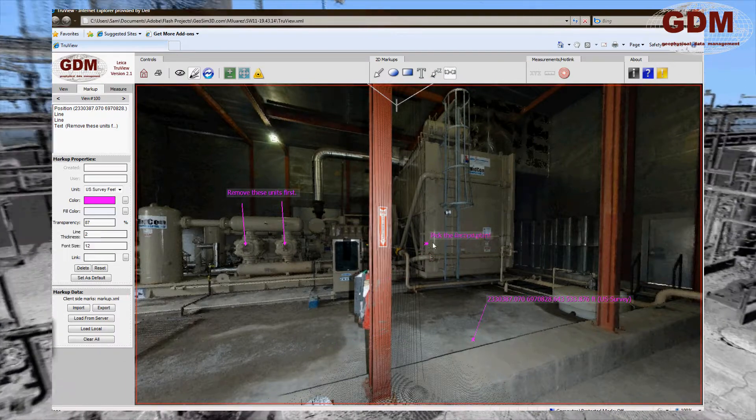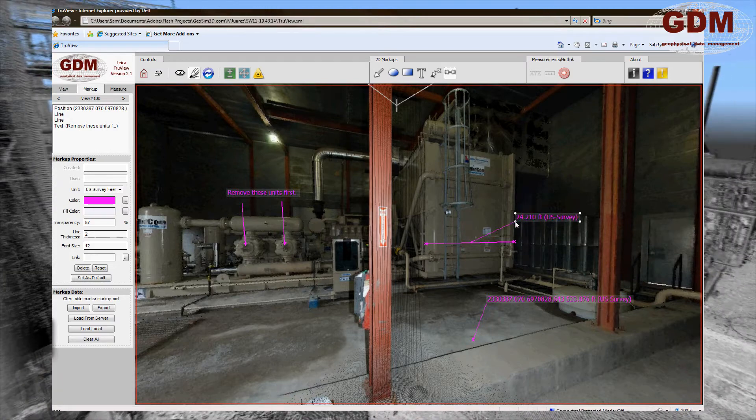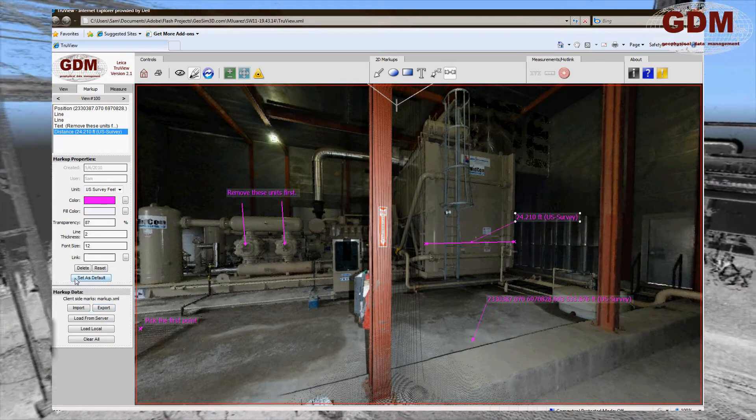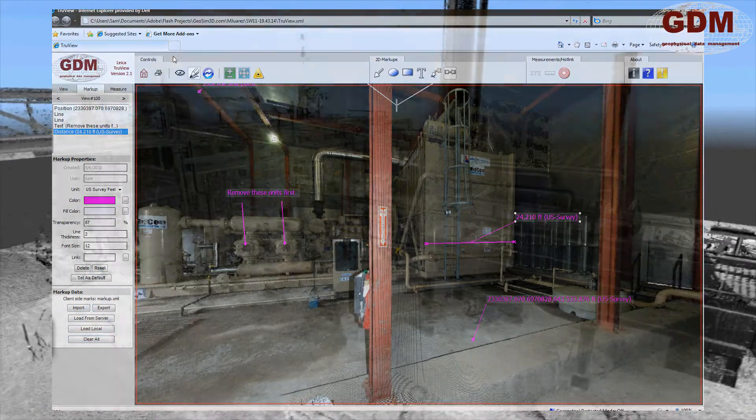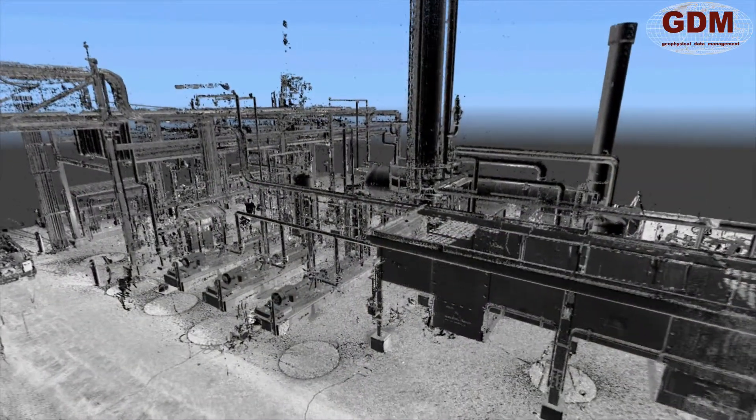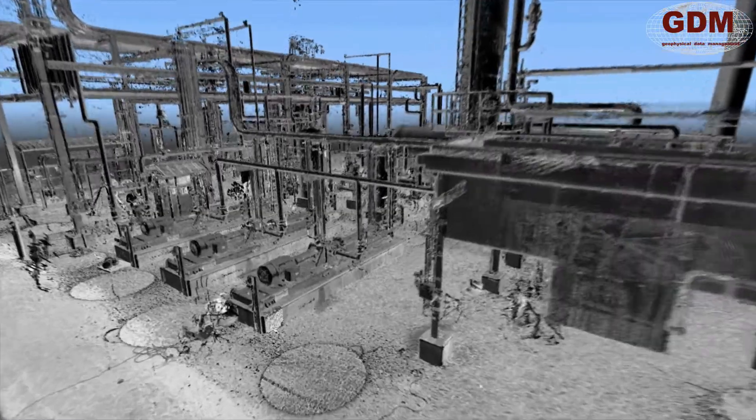For most plant process facilities, the website can be online and fully functional within days of the completion of field data collection. For smaller facilities or emergency situations, the turnaround time can be reduced to hours.